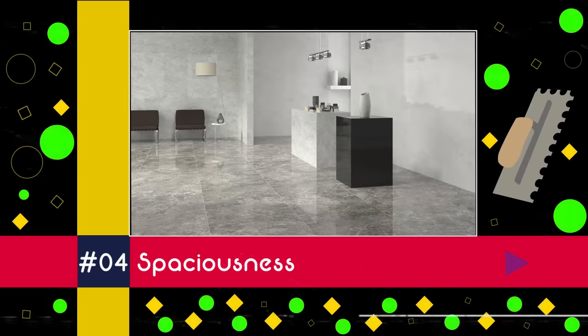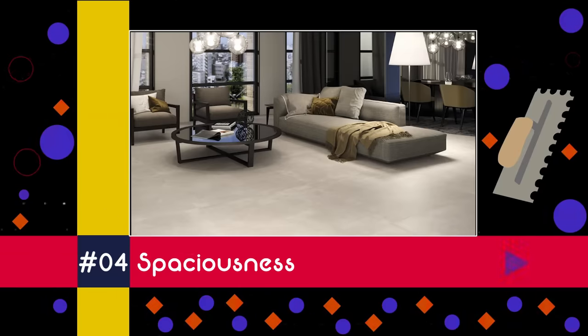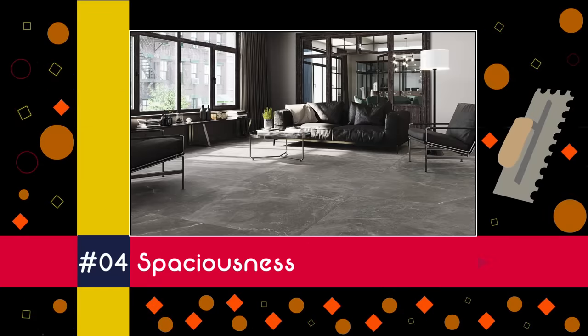Holding on at four is that feeling of spaciousness that large tiles bring. It doesn't matter if your room's on the small side, because massive tiles create the illusion of space and visually expand the size of any exterior or interior.